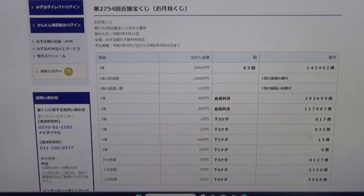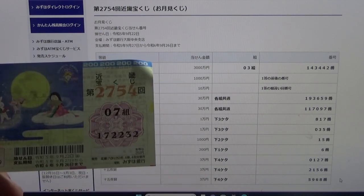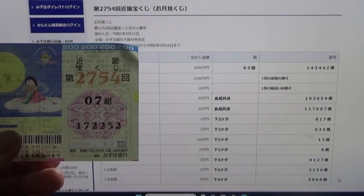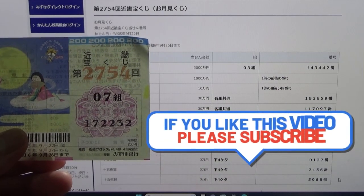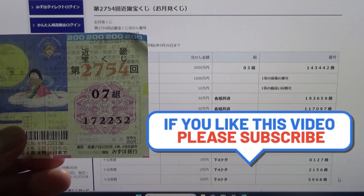Now for the bonus rounds — 1, 2, 3 over here — Sanjumonen each. The stipulation for each of these is that the last four numbers of your ticket must be 0127, 2156, or 5968. I have 2232. I have completely lost. So now you know how to check Kinky Takodako-ji for game 2754.